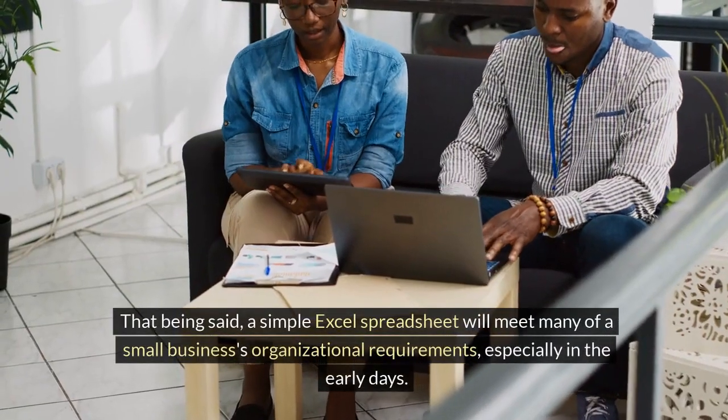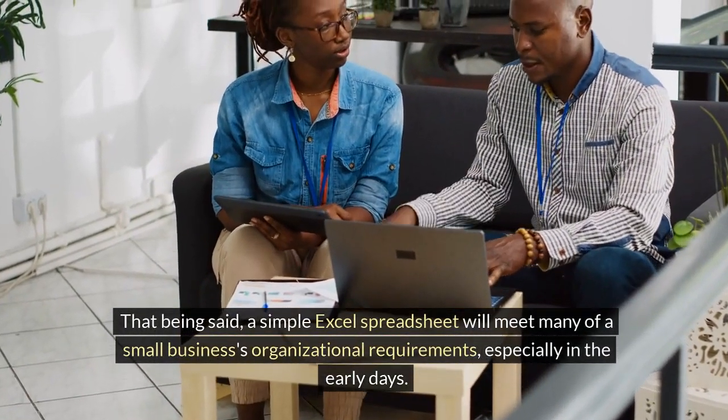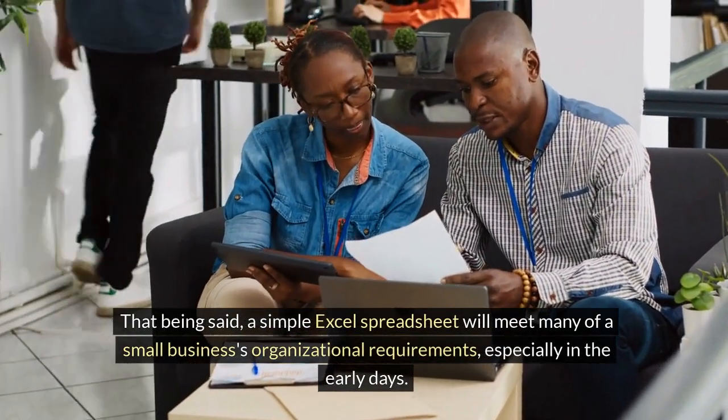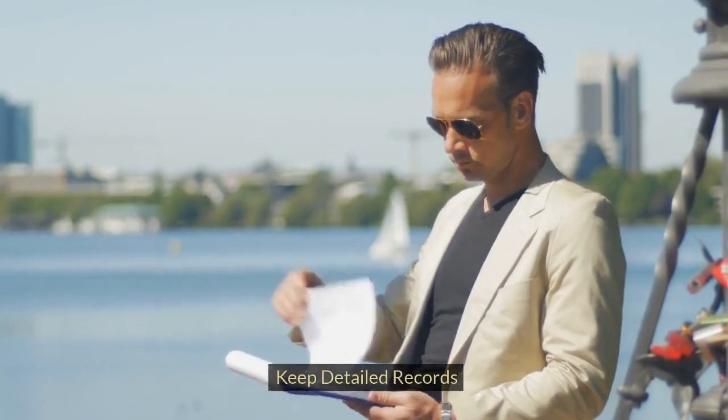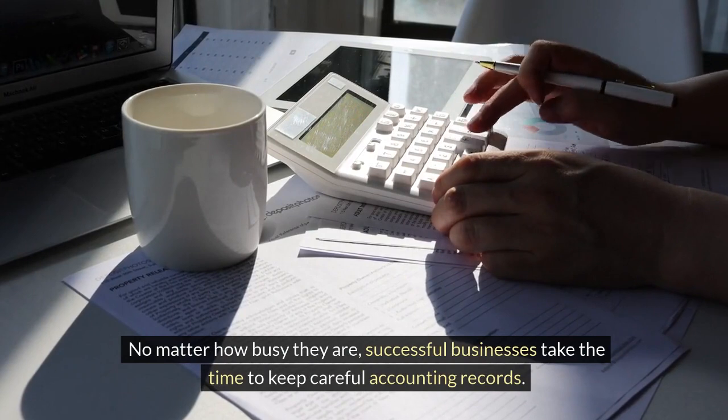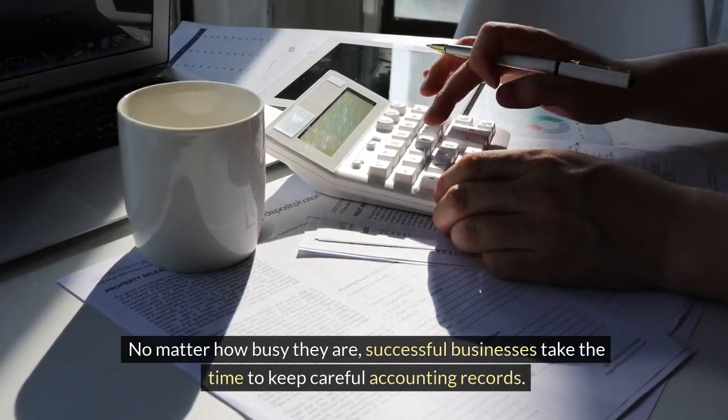That being said, a simple Excel spreadsheet will meet many of a small business's organizational requirements, especially in the early days. Keep detailed records. No matter how busy they are, successful businesses take the time to keep careful accounting records.